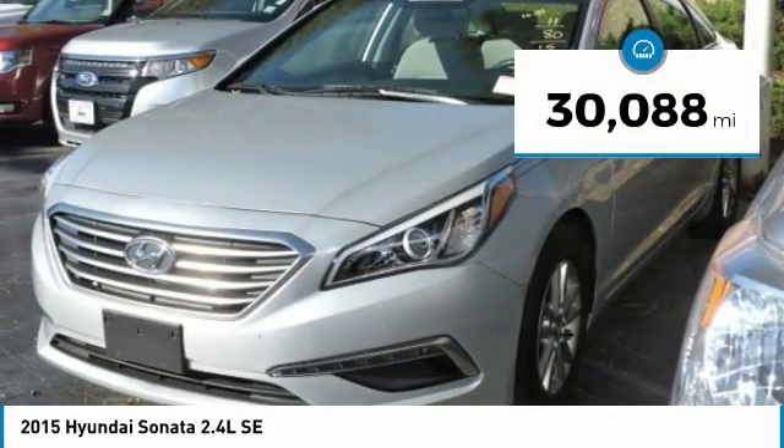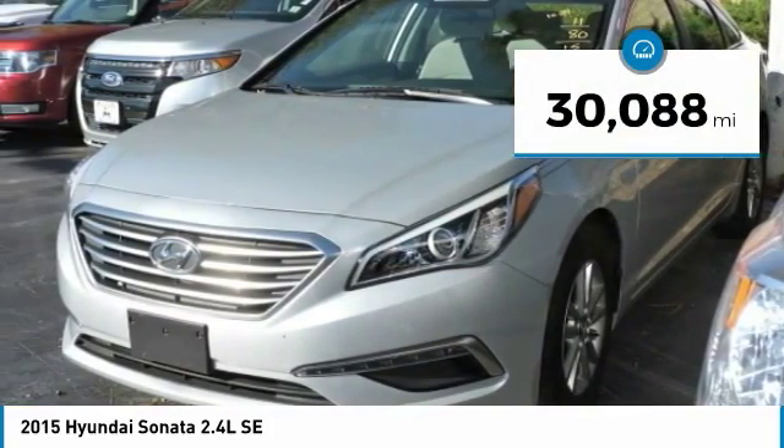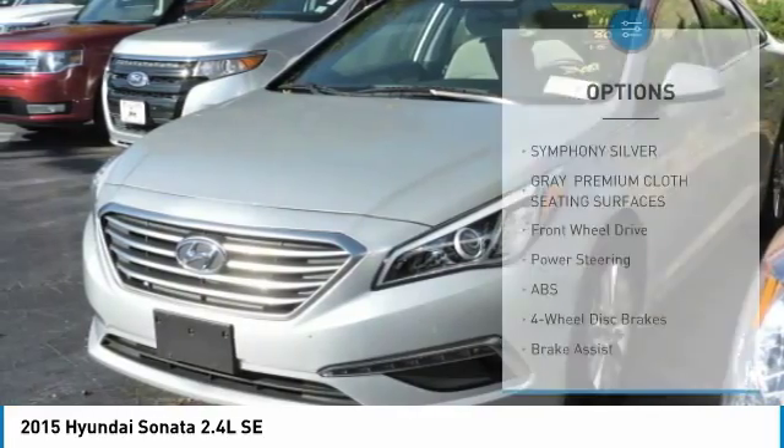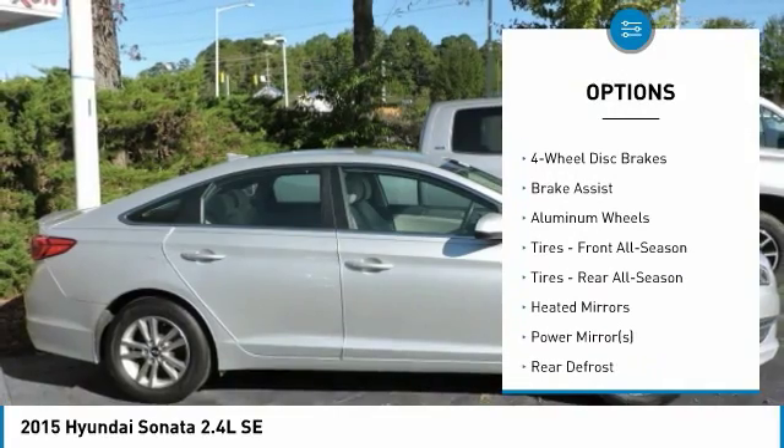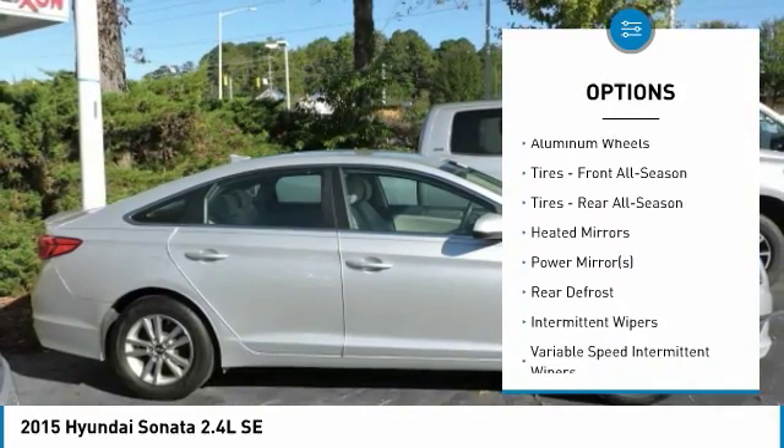This vehicle has less than 35,000 miles. Here are some of this vehicle's great options: traction control, stability control, keyless entry, steering wheel audio controls, and anti-lock braking system.